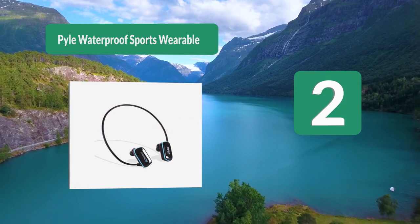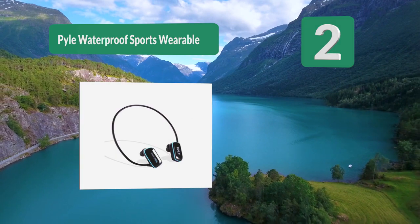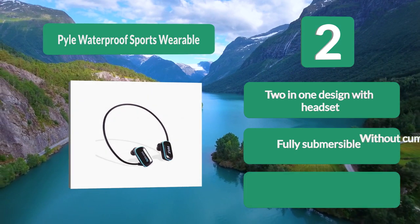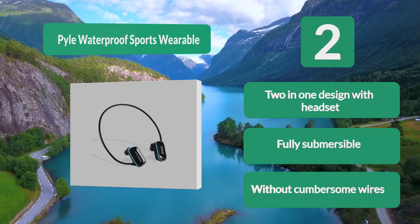Number 2: Pile Waterproof Sports Wearable. It's fully submersible so you'll be able to go underwater with this headset on without worrying about breaking anything. Without cumbersome wires, this waterproof MP3 player is perfect for swim training since its two-in-one design with the headset prevents it from falling off your ears.